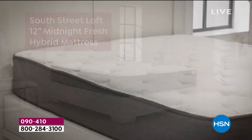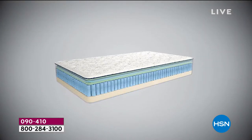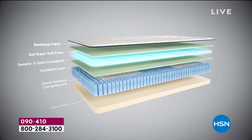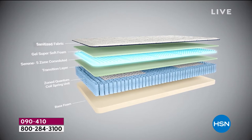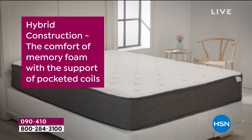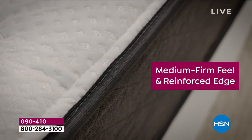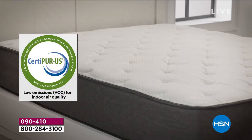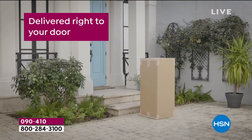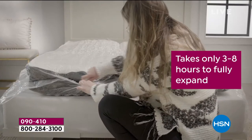It's brand new and exclusive to HSN, the 12-inch profile, more luxurious than ever. Three major upgrades, including the latest in memory foam technology, a sanitized cover helping to protect you for a more clean sleep, a medium-firm feel with a reinforced edge — that sweet spot we all gravitate towards — and a delivery that's convenient, right to your door.